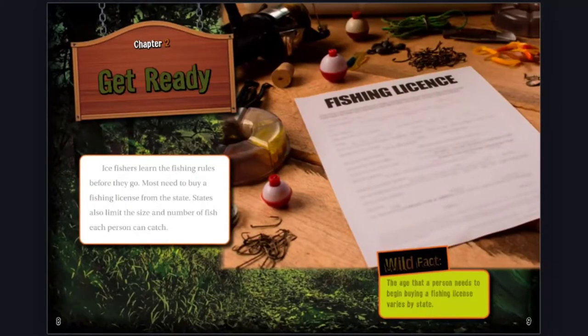Chapter 2: Get Ready. Ice fishers learn the fishing rules before they go. Most need to buy a fishing license from the state. States also limit the size and number of fish each person can catch. Wild Fact: The age that a person needs to begin buying a fishing license varies by state.